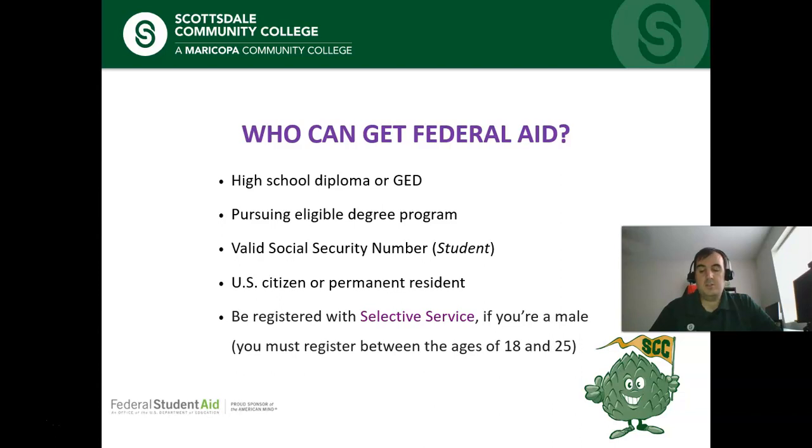Most students are eligible to receive financial aid from the federal government to help pay for college. Your age, race, and field of study won't affect your eligibility for federal student aid. Your income is taken into consideration, but it doesn't automatically prevent you from getting financial aid. There are a few things you will need: for starters, a high school diploma or GED. If you graduated from a state-approved homeschool setting, this will also count.